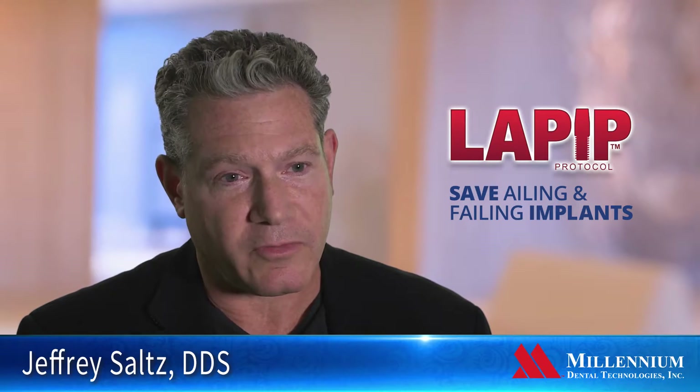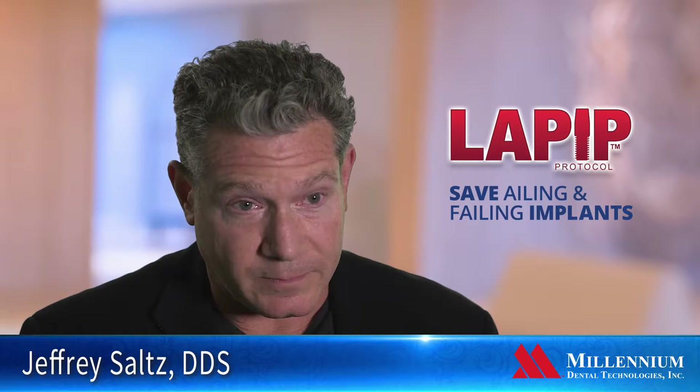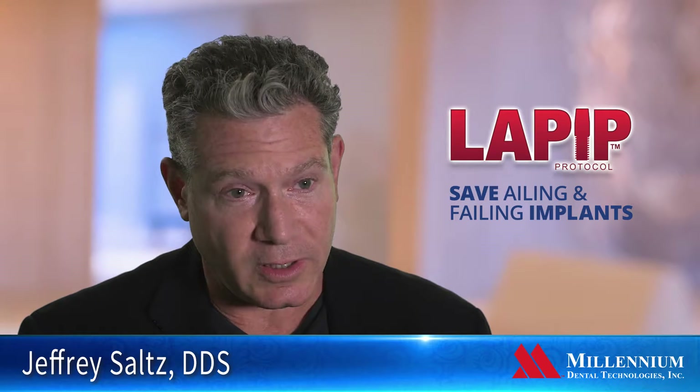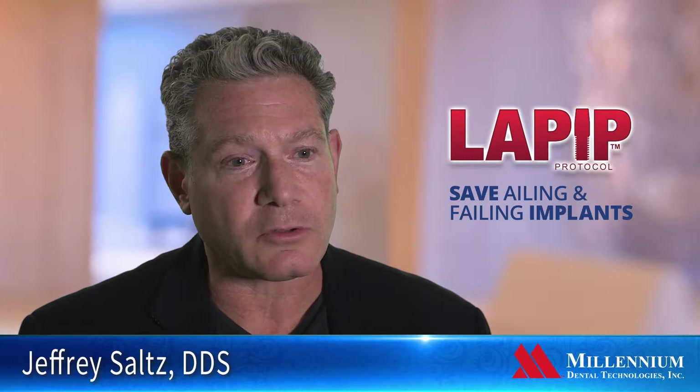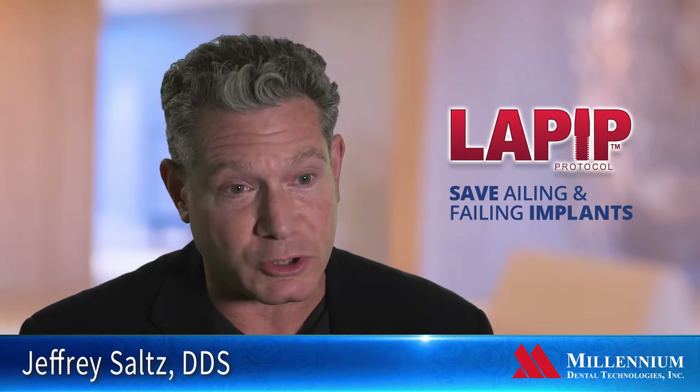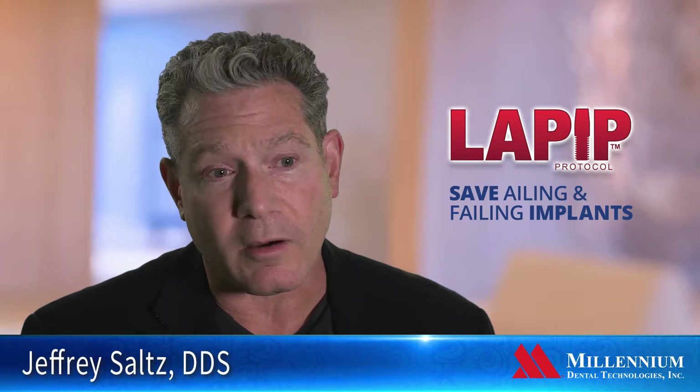There are really three treatments available for treating failing dental implants. One is to remove the implant, which is not the most favorable. The other would be to take off the restoration, lift the tissue up, and do conventional guided bone regeneration. The problem is that oftentimes you lose tissue, and in doing so the outcome isn't very good because patients are typically very unhappy.